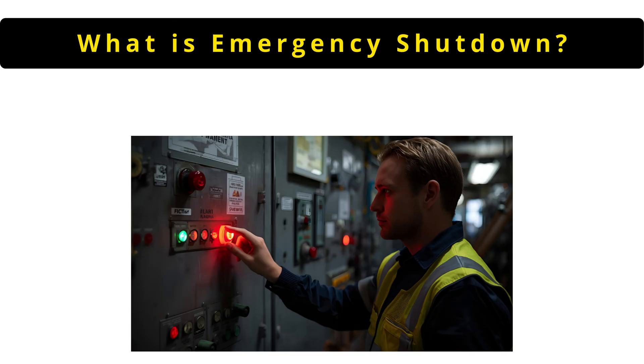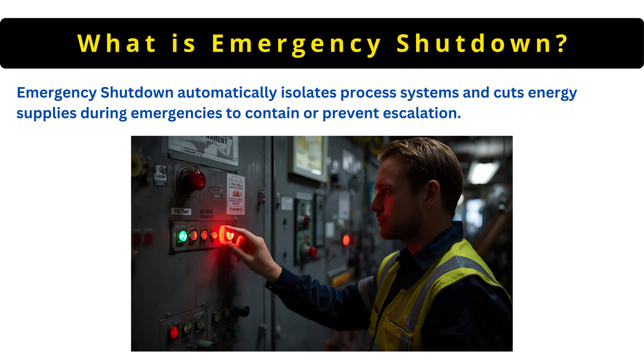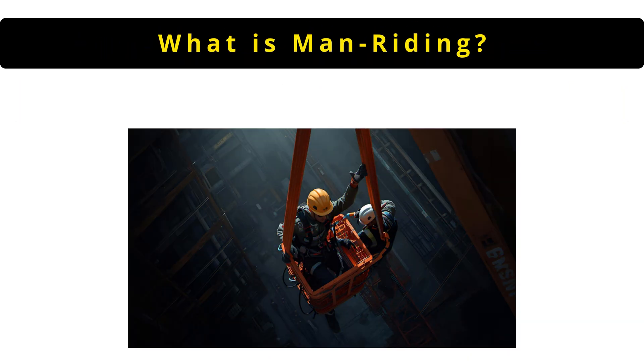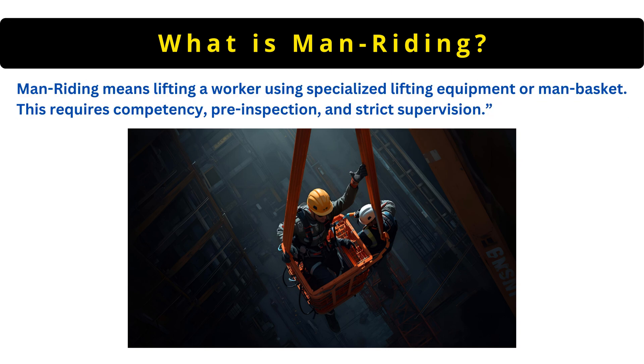The next question is: what is emergency shutdown? Emergency shutdown automatically isolates process systems and cuts energy supplies during emergencies to contain or prevent escalation. Man riding means lifting a worker using specialized lifting equipment or man basket. This requires competency, pre-inspection and strict supervision.